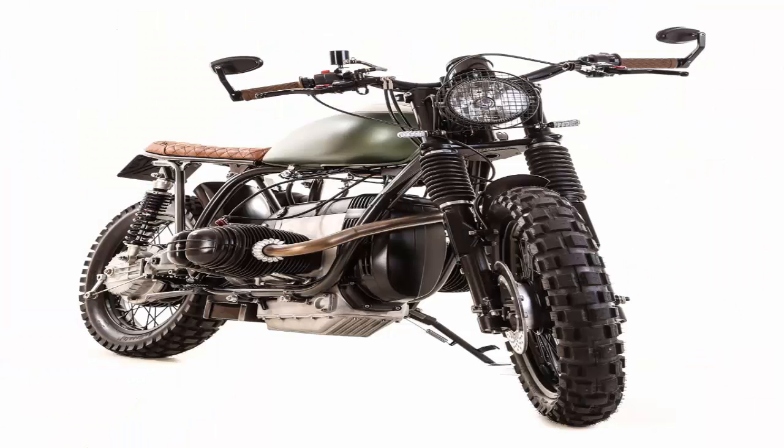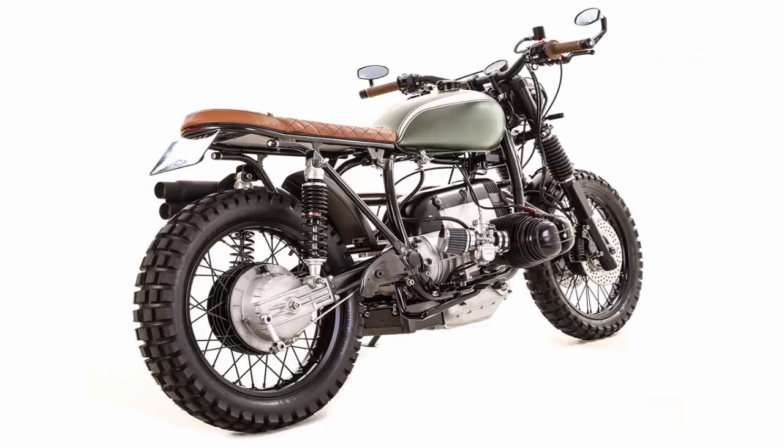This particular R100 base Scrambler has an understated, functional appeal that immediately grabbed our attention. It was built for a car dealer from Leamington Spa, which Kev describes as a rather nice town in middle England. It's loaded with bits and pieces that Kevill's have developed over time, like their bolt-on Scrambler subframe.